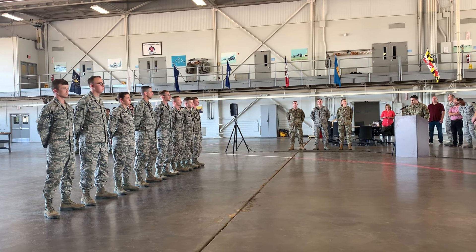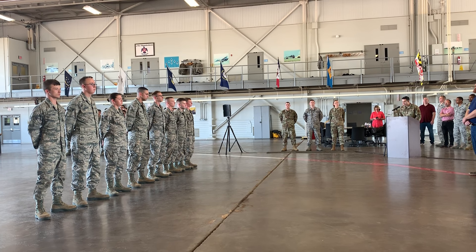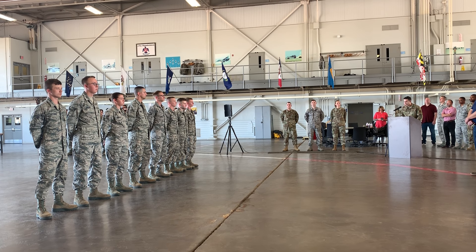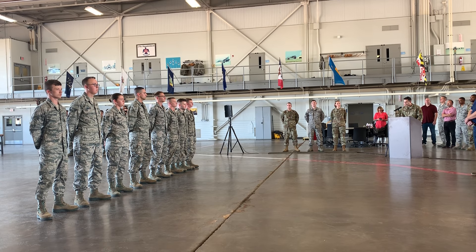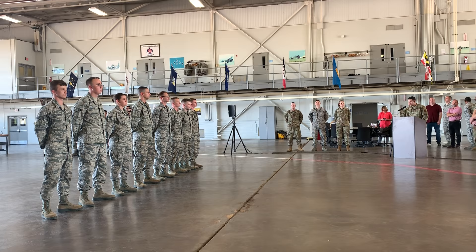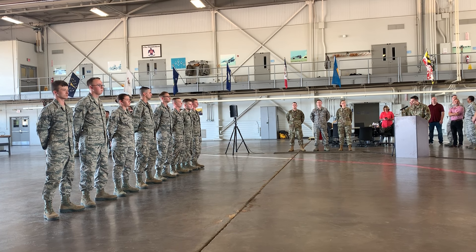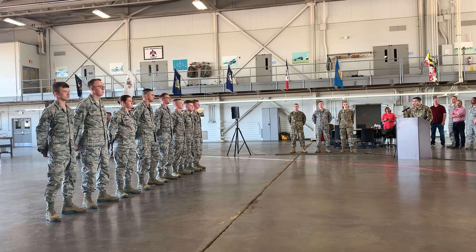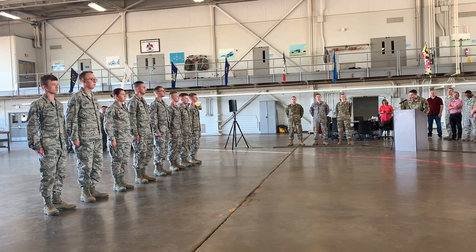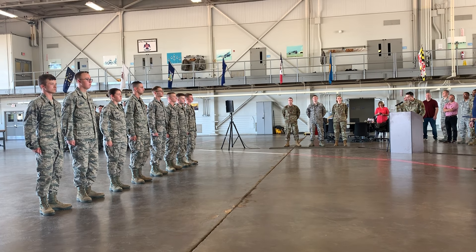The United States Air Force certifies the following individuals who successfully completed the Aircraft Electrical and Environmental Systems Apprentice course, conducted by the 782nd Training Group, herewith awarded the Certificate of Training, Class 1903-08-S. Graduating with a course average of 98%, top graduate, Airman First Class Mitchell L. Teller.